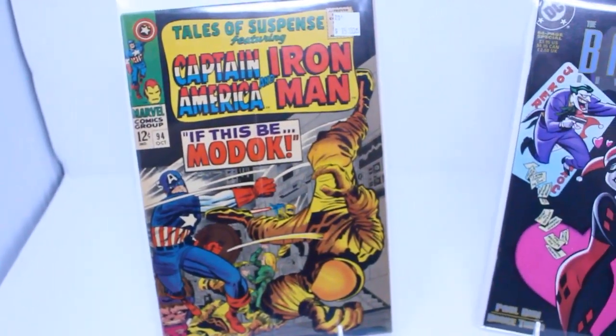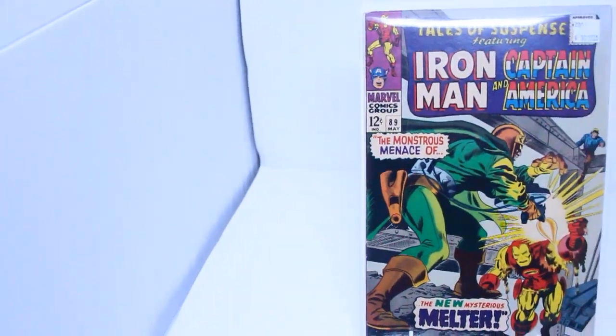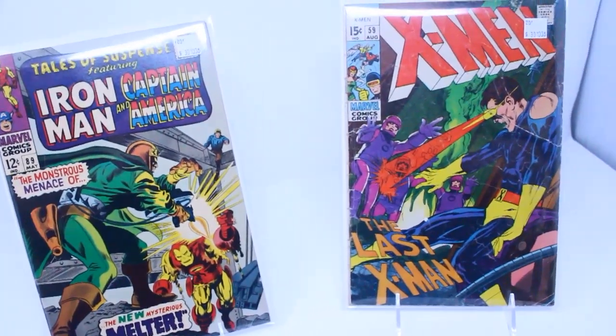That is it for us this week, and we hope to have another batch of these books available next week. Next on the docket is some more X-Men, then a box of Daredevil and Defenders after that. The level of excellent stuff coming down the pipe is not dwindling anytime soon — we're on box eight or nine of 36, so we're about a quarter of the way through the collection. We hope to have more updates soon, so thank you so much for watching and take care.